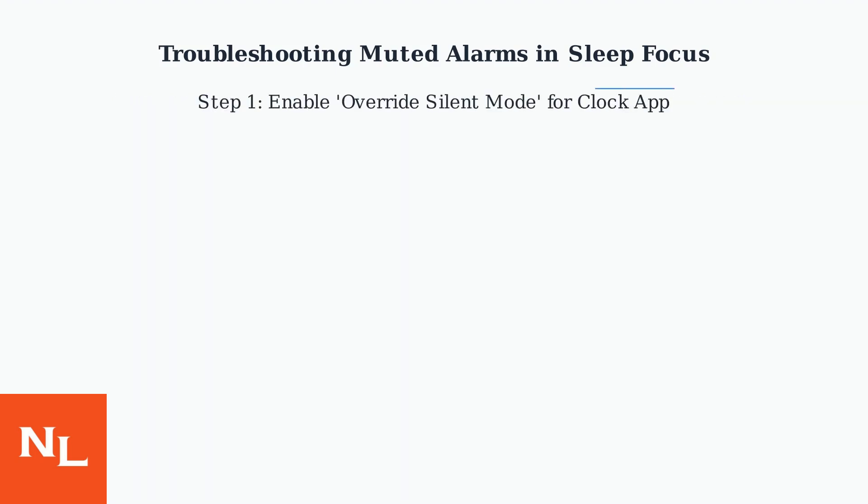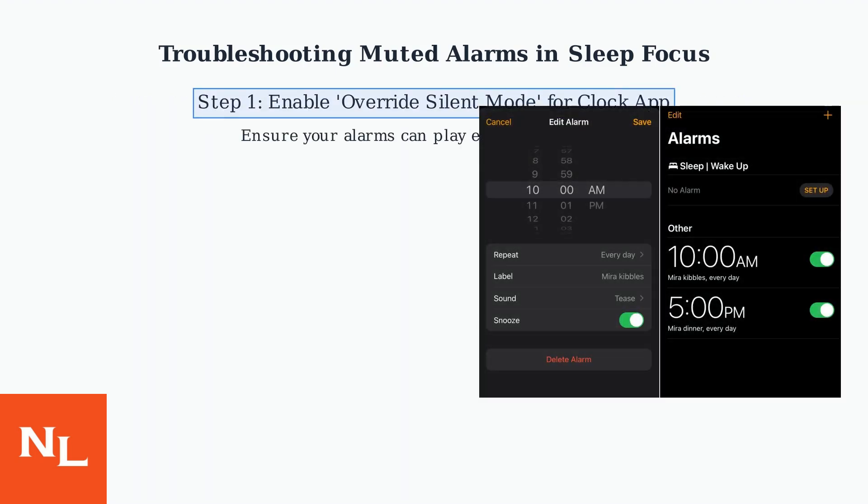First, ensure override silent mode is enabled for your clock app alarms. This allows alarms to sound even when your phone is silenced.